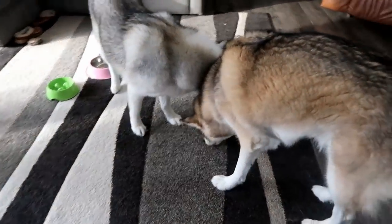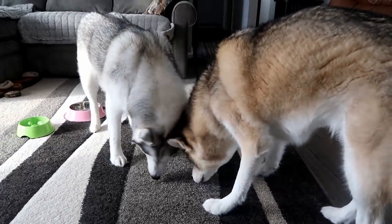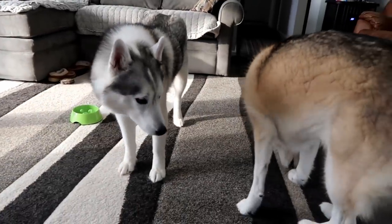We did the little ASMR dogs eating punchki video. I will put a link to it up above so you guys can go check it out. It was pretty funny. Did you watch it yet? I did not yet. You're gonna have to watch it. It's pretty funny!